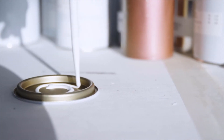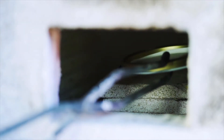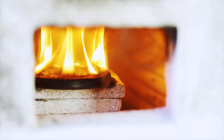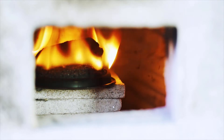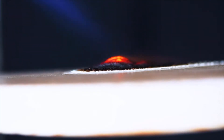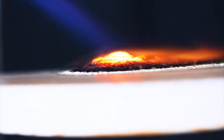When exposed to heat, our paint swells, increasing in volume and decreasing in density. The result is the creation of a light char, which is a poor conductor of heat. This acts as an insulating coating, which protects underlying materials from the heat generated by a fire and reduces the rate of surface spread of flame.